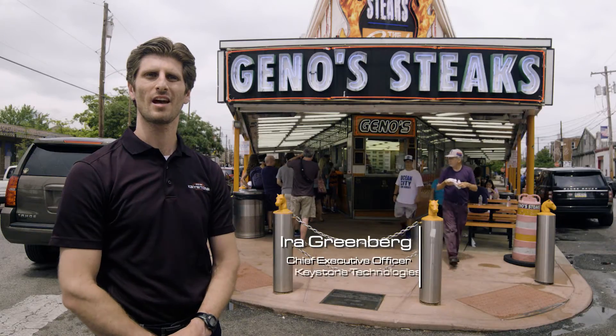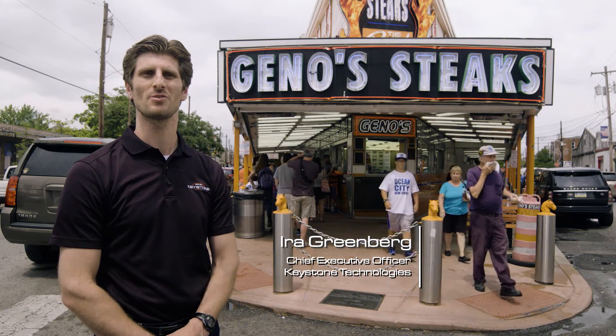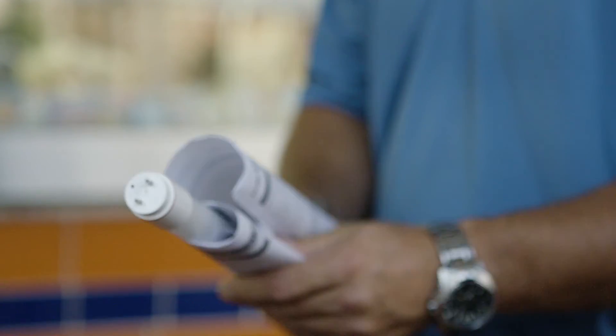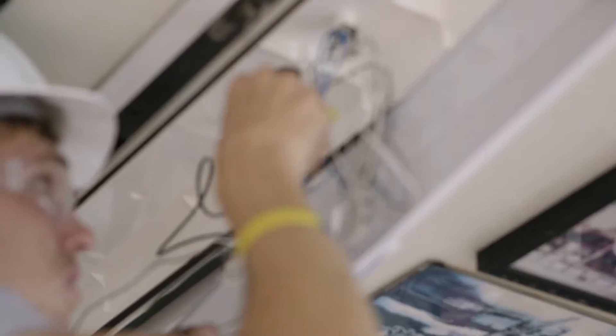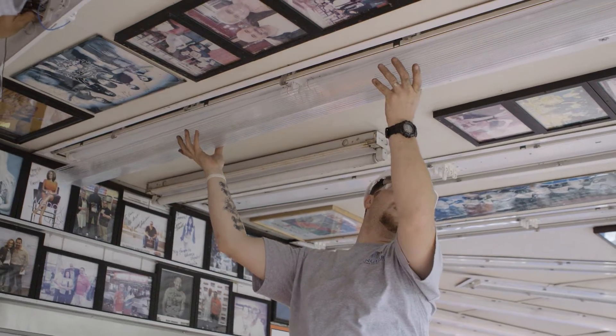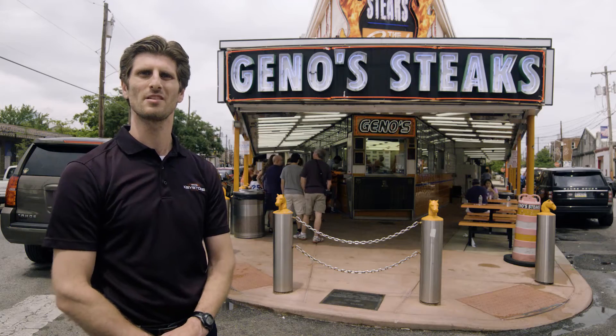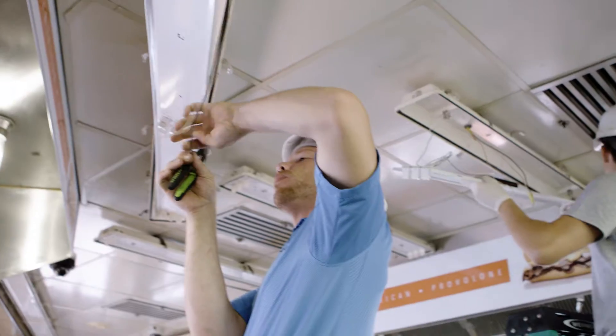Today we're working on a LED tube retrofit at Geno's Steaks here in South Philadelphia. We're retrofitting almost 150 lighting fixtures from fluorescent T8 to LED T8. It was really important for Geno's to find a solution that would save them energy and also be able to install very easily. We're using direct drive LED tubes, which are products that wire directly to line voltage.